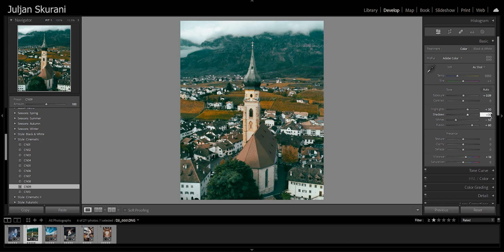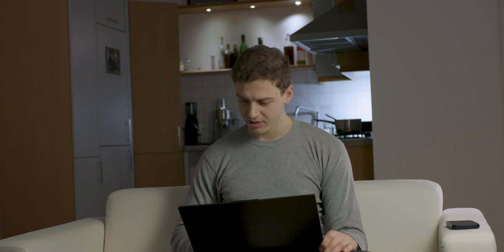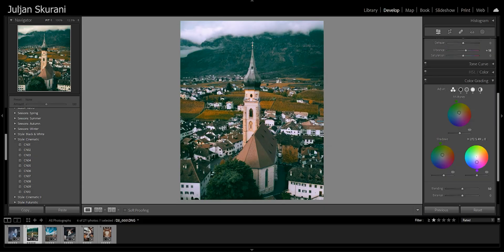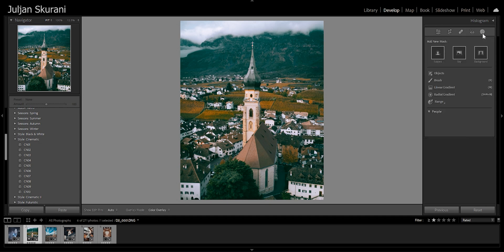Then go down to Effects and set Vignetting to minus 18 to darken the edges slightly, directing the viewer's eye toward the center and toward the church. I also did some color grading — I introduced a bit of purple into the photo, which reduced the greenish tint it had before. With that, the color grading step is complete.